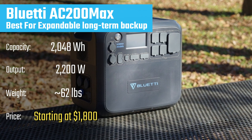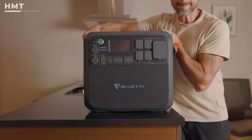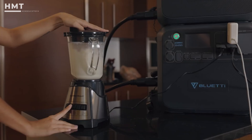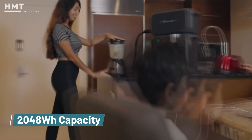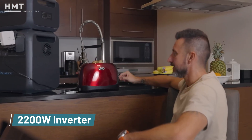Number 2: Bluetti AC 200 MAX. The Bluetti AC 200 MAX is a powerhouse designed for flexibility and expansion. Out of the box, it offers a 2048-watt-hour capacity and a 2200-watt inverter,